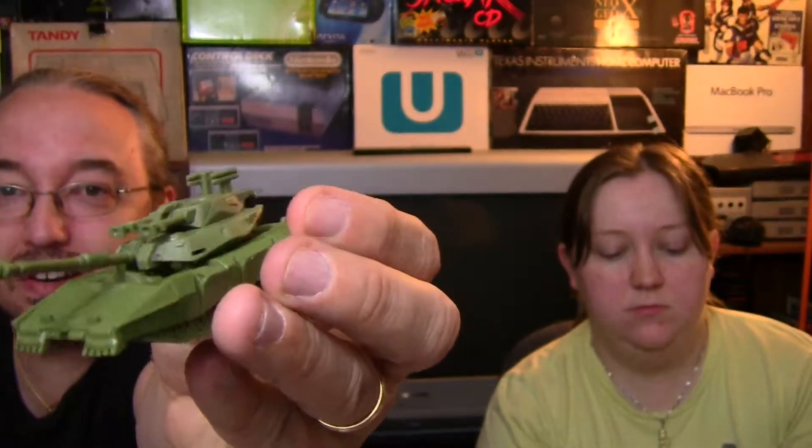At the flea market I also found some Cyberverse Legion Class Transformers figures for a dollar or a couple of dollars in little bags. I originally thought one was Soundwave but after transforming him I think he's Jazz from the first movie. I got another one that I also think is Jazz, so I've got like two Jazzes. And there's also a Legion Class Brawl from the first movie.